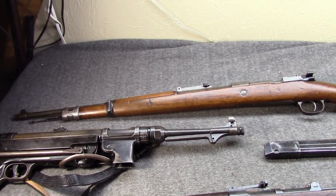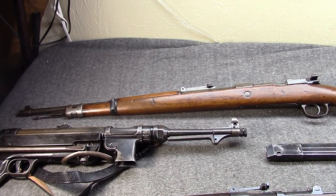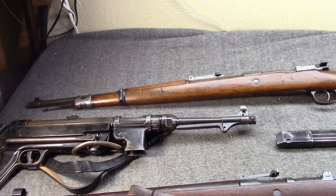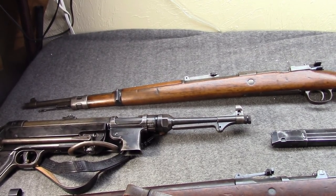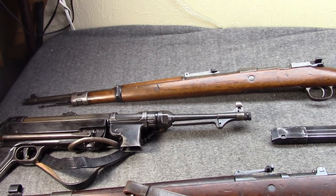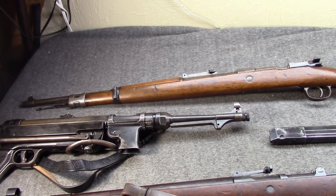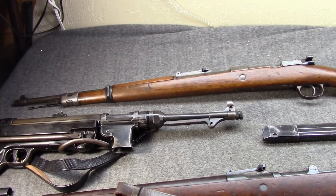The MP-18 was really the first successful submachine gun, thanks in large part to the 9x19 cartridge. After its introduction, a few in the German military suggested in the spring and summer of 1918 thinking about an intermediate cartridge, because studies showed that combat in World War I was 400 meters or less. 9mm Parabellum wasn't quite strong enough at range, but 8x57 Mauser was frankly overkill. Not much came of it, and the war ended shortly after.